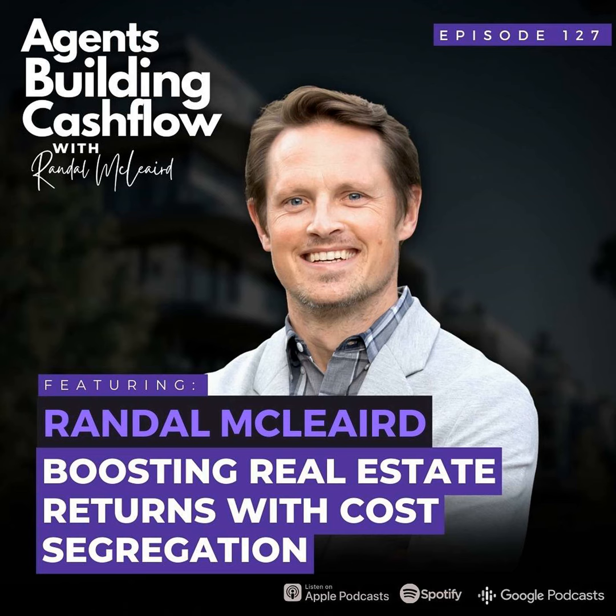Hey, great to have you on today. I'm excited to talk to you about something near and dear to everybody's heart — it's taxes. Taxes are so exciting.